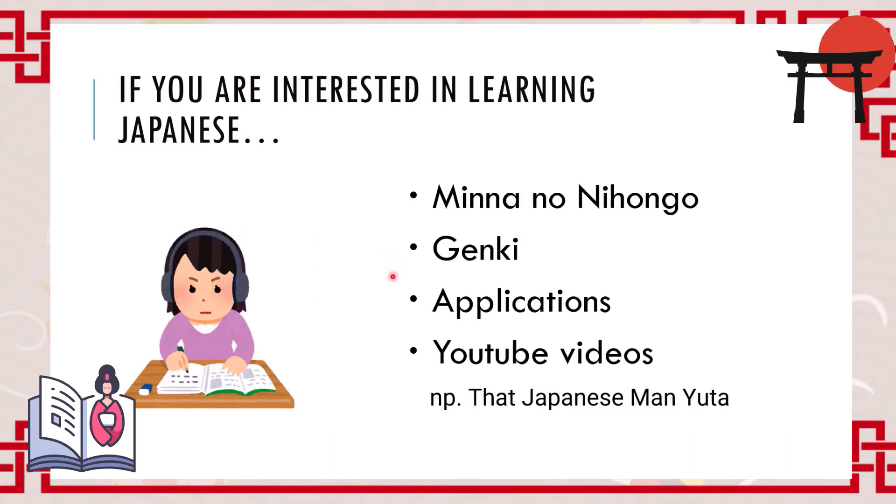There are also a lot of useful applications to practice Japanese alphabets — katakana, hiragana, and kanji — and they would be really helpful. Also, if you are interested in how Japanese sounds or how Japanese people speak, I recommend YouTube videos.